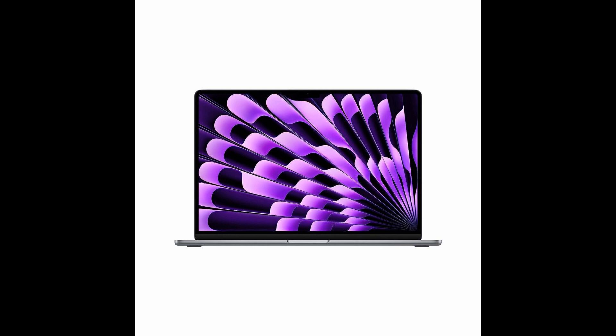Stunning display: immerse yourself in the visual brilliance of the 15.3-inch Liquid Retina display. The vibrant colors and impressive contrast make everything come to life. Plus, the bezels are incredibly thin, enhancing your viewing experience. Crisp audio: experience audio like never before with the MacBook Air's exceptional six-speaker setup. Enjoy clear, immersive sound that elevates your entertainment and work sessions.